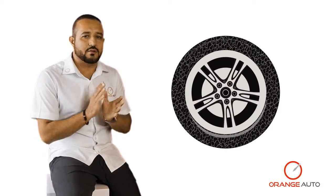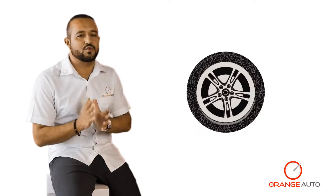Number one, if you take a look at your tires and you notice there are noticeable cracks on the sidewall and the tread pattern of your tires, then it would be a good indication that it is time to change your tires.